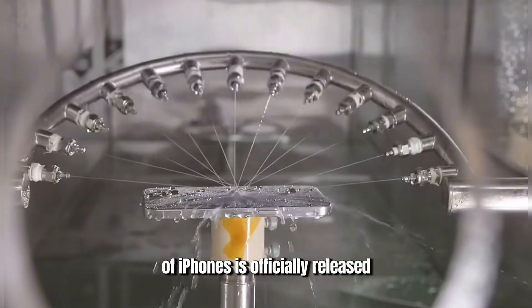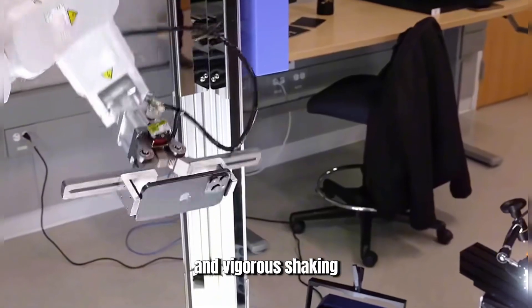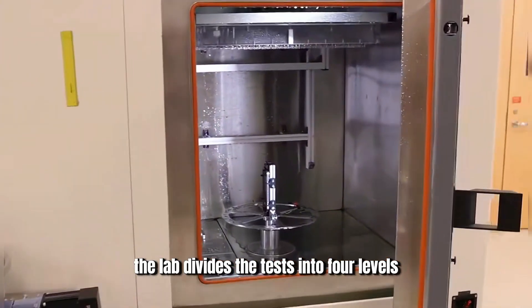This is Apple's secret laboratory. Before each generation of iPhones is officially released, they must endure tests like water spraying, dropping, and vigorous shaking to assess the durability of the new devices. Starting with the water resistance test, the lab divides the tests into four levels.